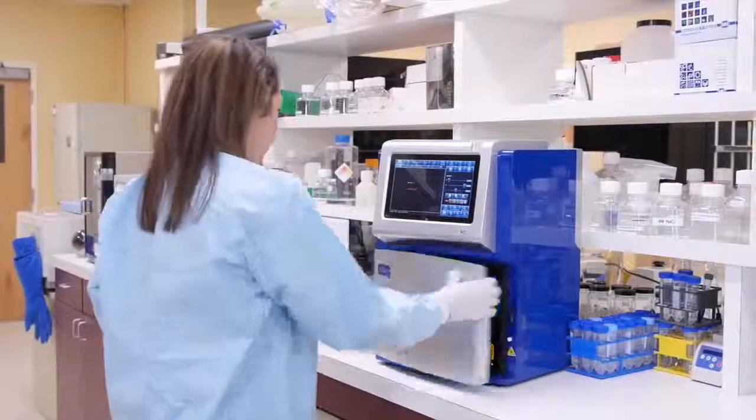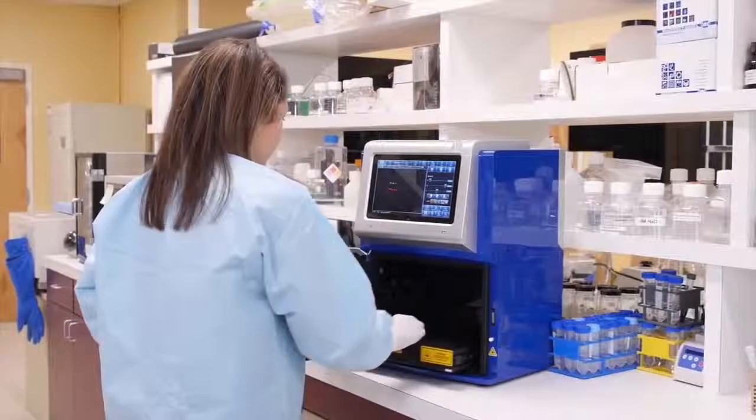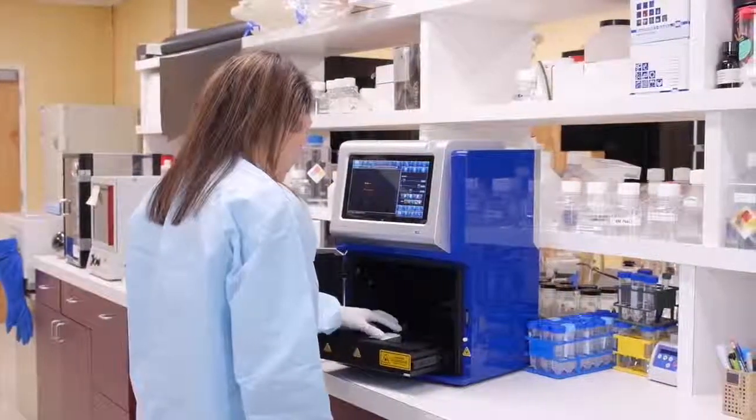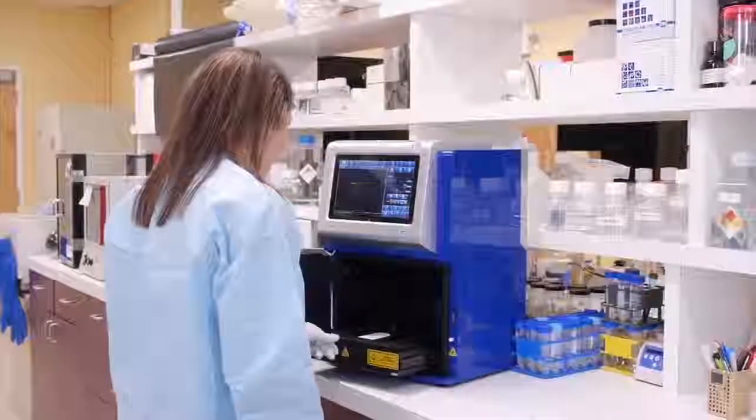Fluorescent Westerns will continue to grow in use as researchers take advantage of their quantitative accuracy. But we also recognize that many users aren't ready to give up chemiluminescence, nor do we think that they should have to. There are many times where the assay dictates that chemiluminescence is your best detection chemistry. Researchers today need a system that can image both.